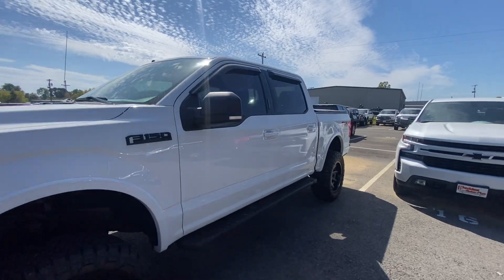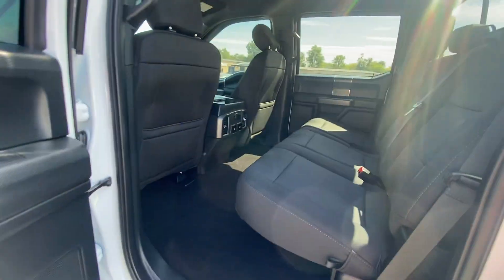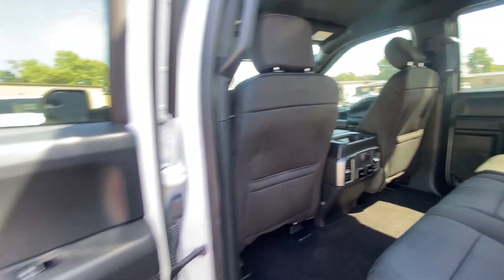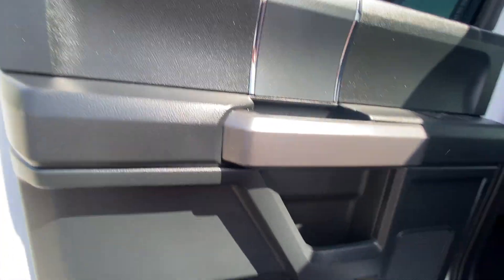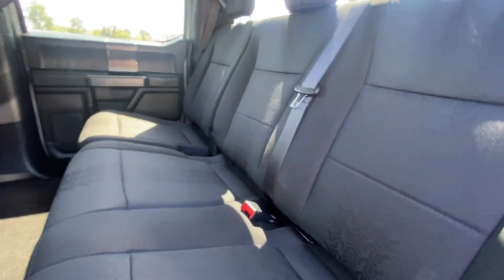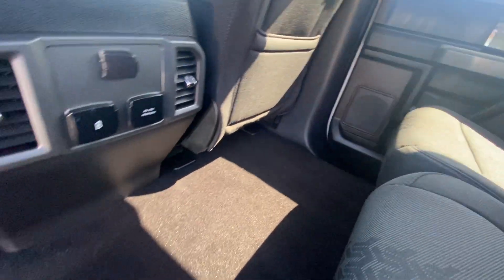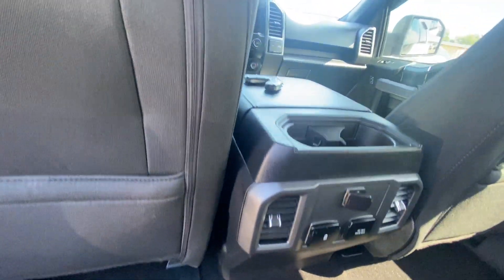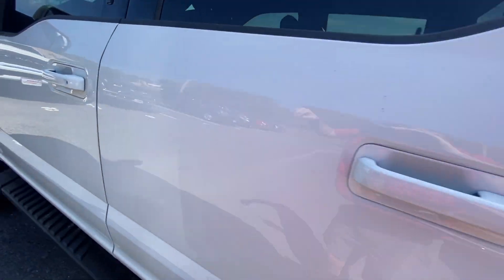Now moving into the interior of the vehicle, I'll show you the back first. Super clean inside — door looks good, no scuffs from people getting in and out. The armrest looks good, door handles are good, and the seats are in excellent shape with hardly any wear and tear — no rips, stains, or scratches. Everything looks great back here. There are also charging capabilities back here so you can charge your phone, plus cup holders and air vents.